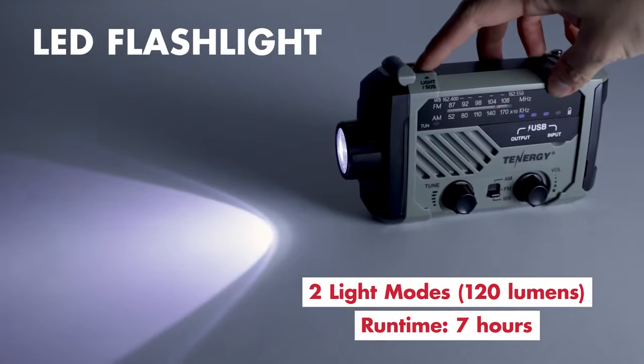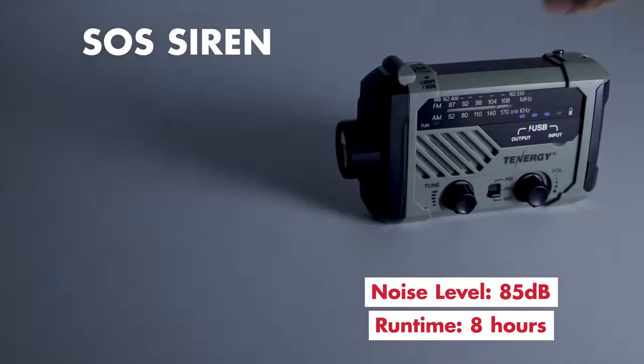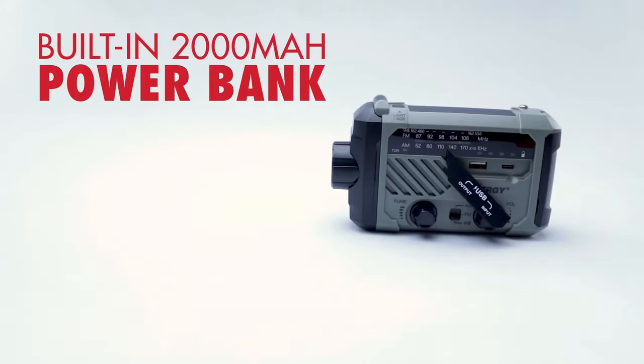Dual LED flashlights, an 85-decibel siren, and SOS features further enhance its utility, making it a must-have in any survival kit.